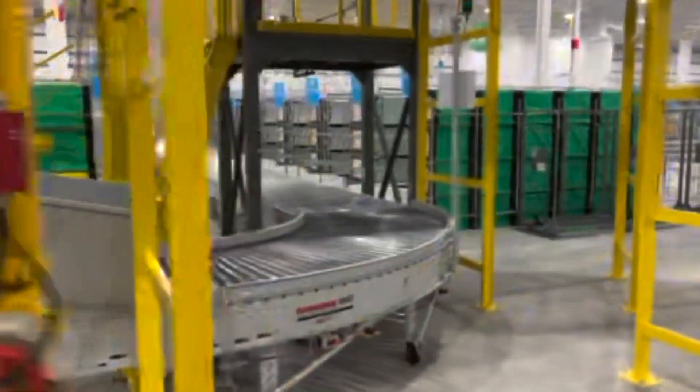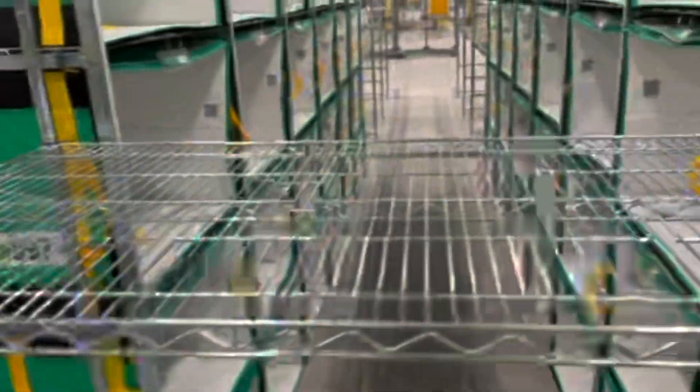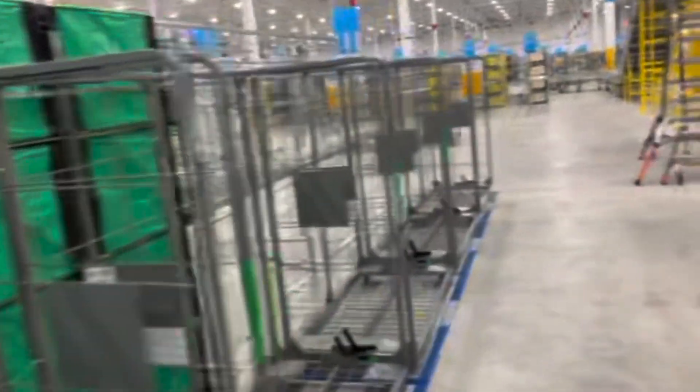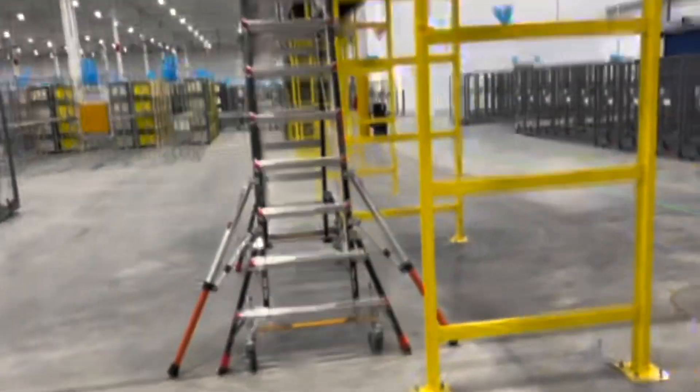Packages come down these lanes right here, somebody picks them off and puts them onto these shelves or whichever location they go into. Then somebody puts all of the packages into the right things — and that's how you build a route. That's what route building is all about. This is kind of the inner workings of Amazon.